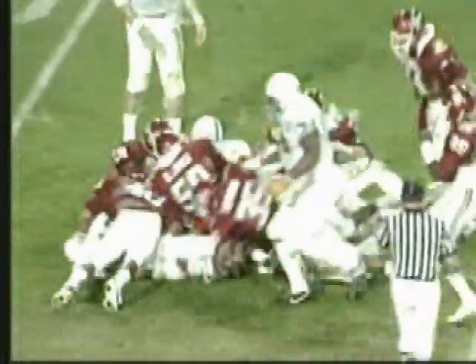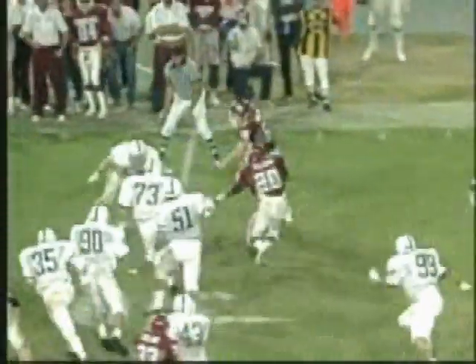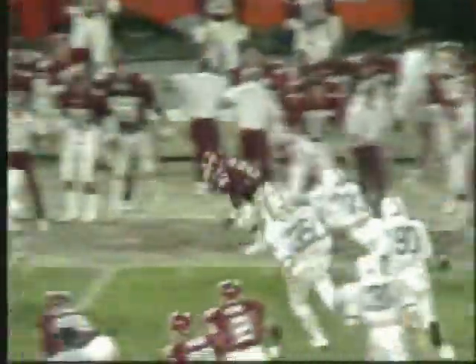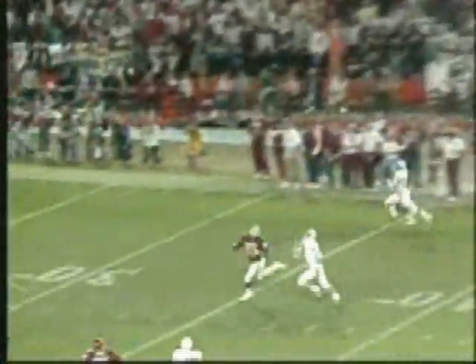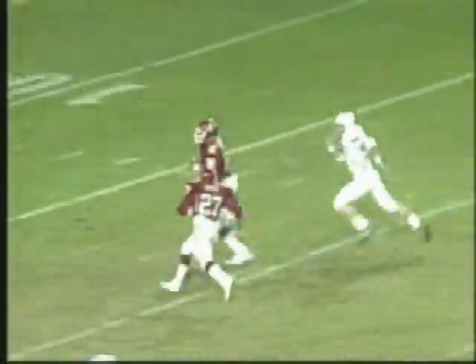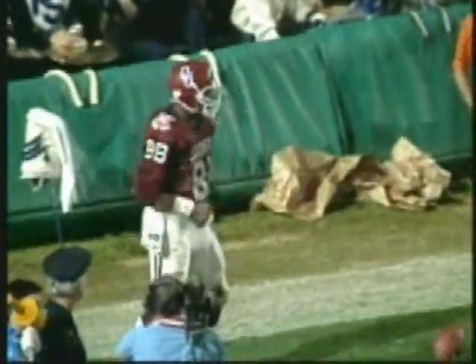D.J. Dozier takes some hard hits. Showing that breakaway speed — minus eight on five rushing. Home run ball — Jackson has it. The All-American tight end is going in, and Oklahoma takes the lead on a 71-yard touchdown play.